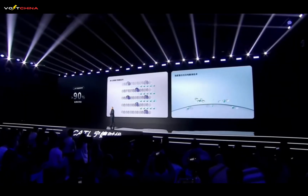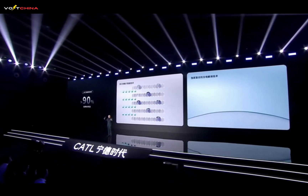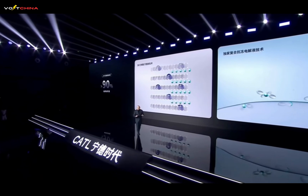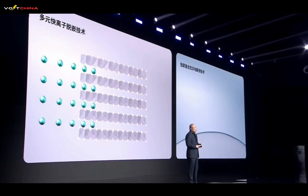The biggest advantage of sodium-ion batteries is their excellent low-temperature performance. Through three major technological breakthroughs, CATL has elevated sodium-ion battery performance to new heights. First, Multi-element fast-ion de-intercalation technology: by adjusting the stoichiometric ratio of non-active cations, expanding lattice spacing, reducing resistance, and improving low-temperature performance. Second, Anti-freeze electrolyte technology: resisting freezing even in extremely cold conditions, providing an ultra-thin windbreaker for sodium ions, allowing sodium-ion batteries to maintain over 90% energy efficiency even at minus 40 degrees Celsius.